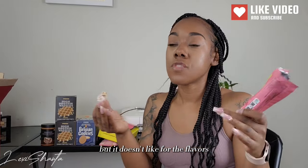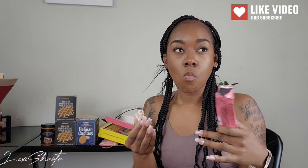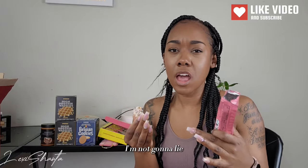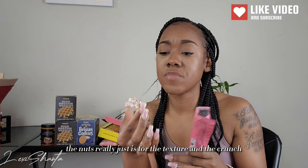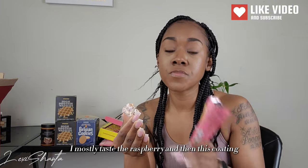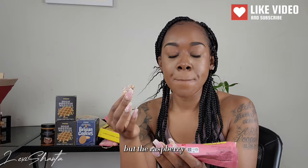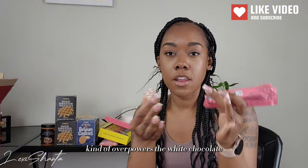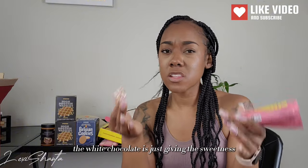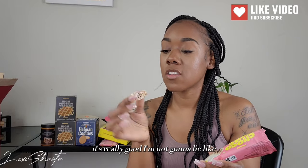For the flavors, I taste a lot of raspberry, and of course the nuts — but the nuts don't have a strong taste. They're really just for texture and crunch; I mostly taste the raspberry and then this coating, which I think is white chocolate. The raspberry kind of overpowers the white chocolate, so the white chocolate is really just giving the sweetness. It's good — it's really good.